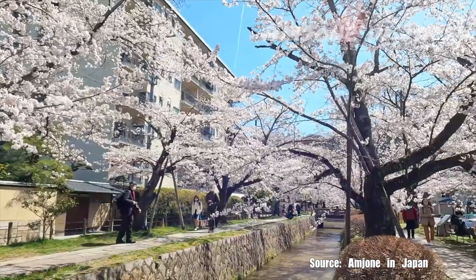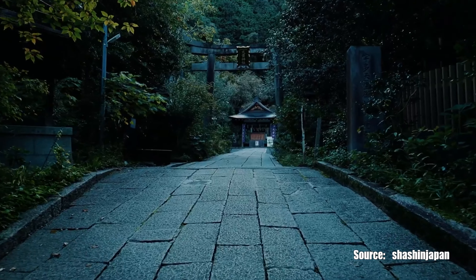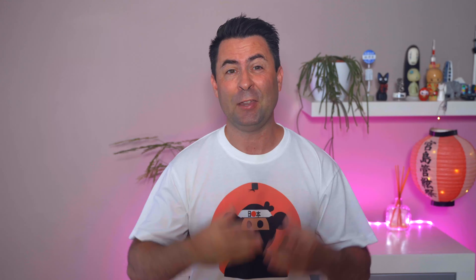Our fourth stop is the Philosopher's Path, named after the famous Japanese philosopher Nishida Kitaro, who used to walk this path for daily meditation. It follows a canal lined with hundreds of cherry blossom trees, making it especially beautiful in spring during cherry blossom season, but equally nice any time of year. My tip is to take a leisurely stroll along the path, taking your time, as it is also home to numerous smaller temples and shrines worth exploring. The Silver Pavilion is a great starting point for this walk.